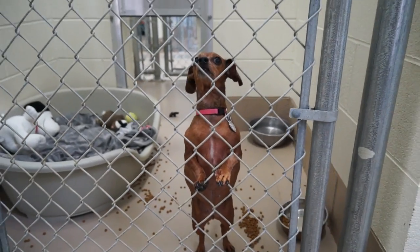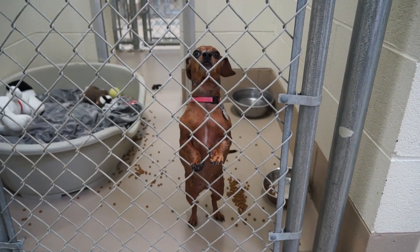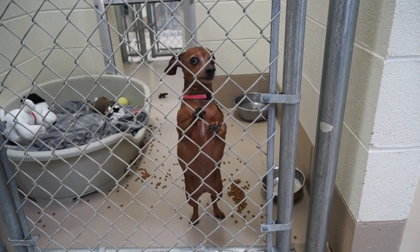Our first visit was with Lana, a mature female dachshund. Very sweet, extremely sweet dachshund. A little shaky, as all dachshunds are, but not too scared of the camera.